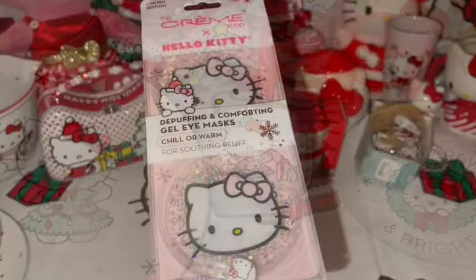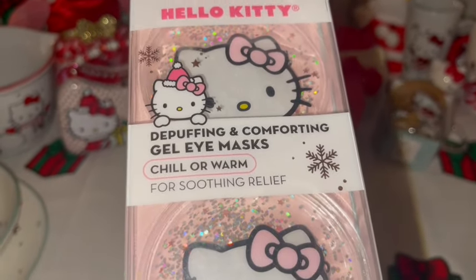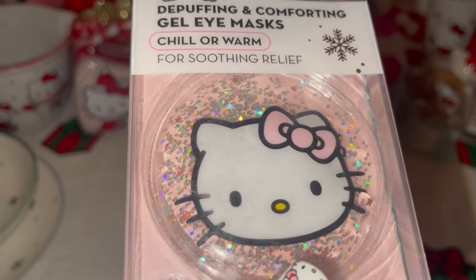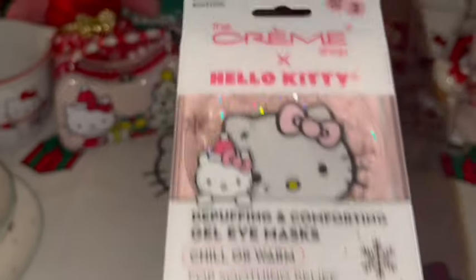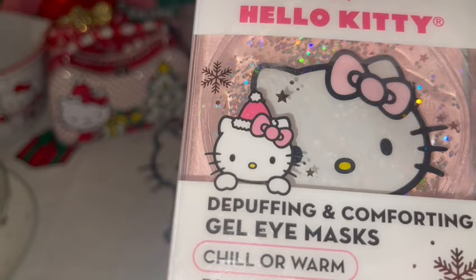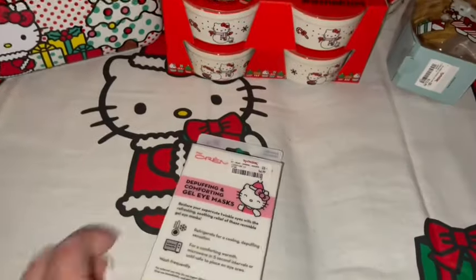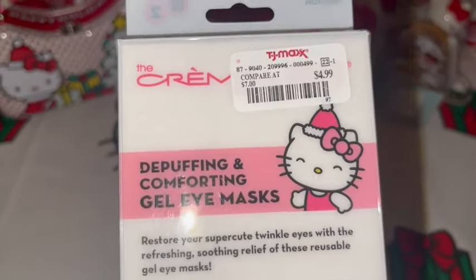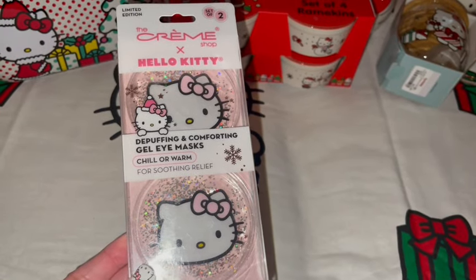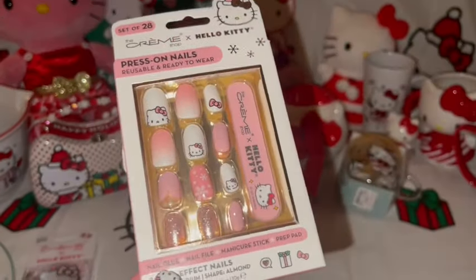I got these Hello Kitty gel eye masks — they're so cute and very sparkly! She has on the pink bow; it says chill or warm. I love the packaging with her in her pink Santa outfit and pink bow. I got these at TJ Maxx for $5. I'm going to put these with my spa stuff for when I have my spa days at home.